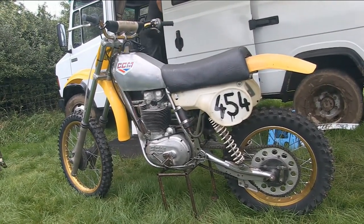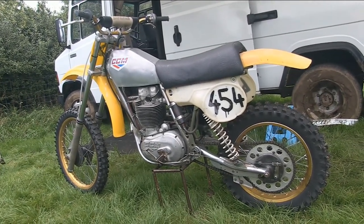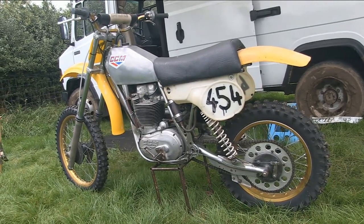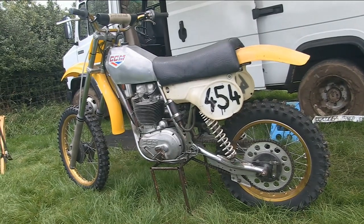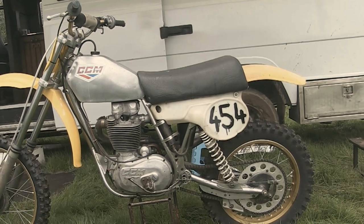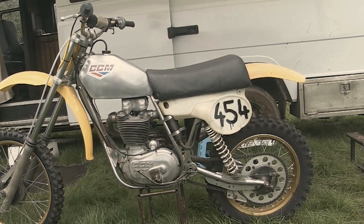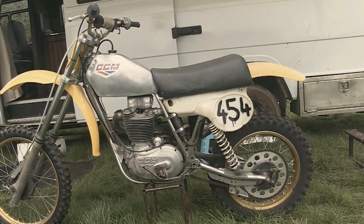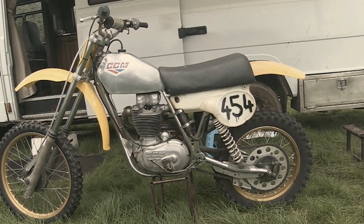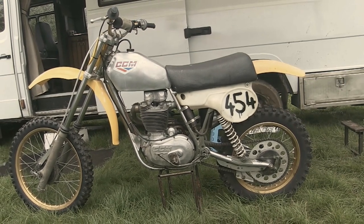It just goes to show that although these bikes are quite rare in their original form, there are still one or two of these fine examples still hiding in barns and workshops around the country. And even despite this bike's rarity, it's still great to see that Peter is using this lovely original 1979 bike on the racetrack and still using it as a day-to-day classic racer.